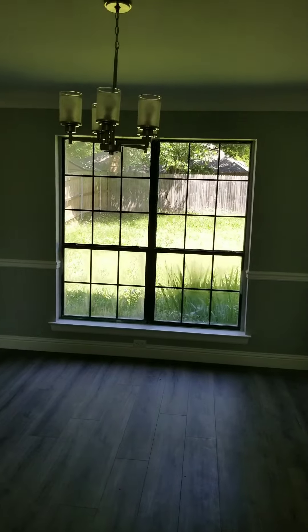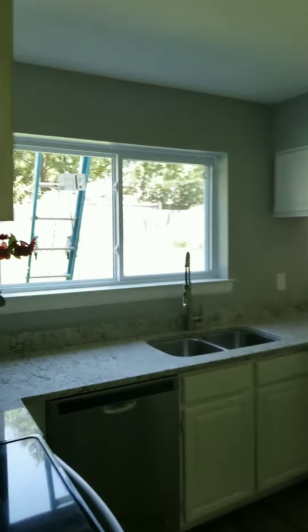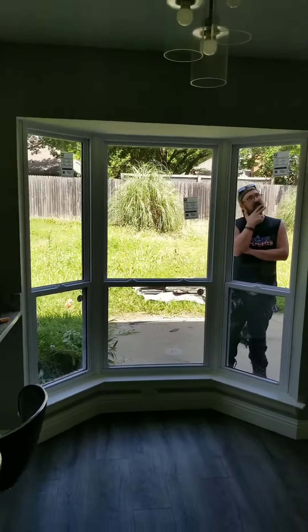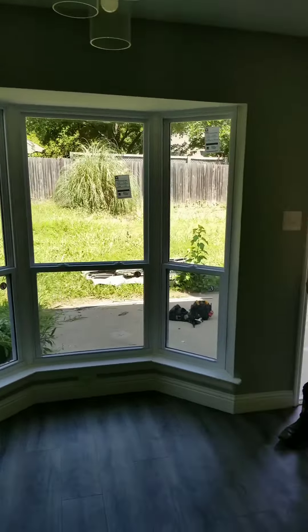That's the ugliness that we took out. Let me show you what we did in here. There's a kitchen window — look at the difference in this bay, you've seen it in the other video. It just looked like dog doo-doo. Now it's nice, bright, got a view, even though the backyard needs to be cut.